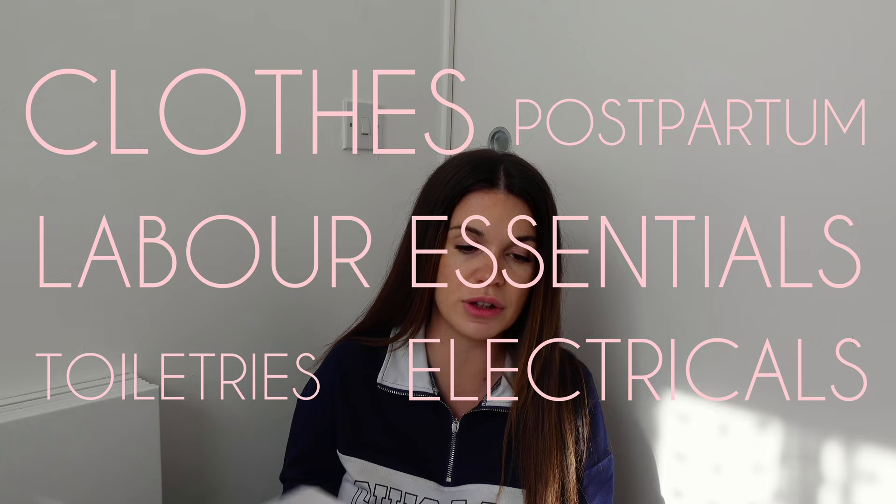I have written out a list of stuff that we need. For the mama bag we've got clothes, labor essentials, postpartum, toiletries, and electricals. There is quite a few things on this list - I've never really been minimal with packing. But I'm a nurse and I know what patients bring into hospital, and we never really think they overpack - we're just glad they've got their own stuff and they're comfortable. Hopefully the midwives will be the same.